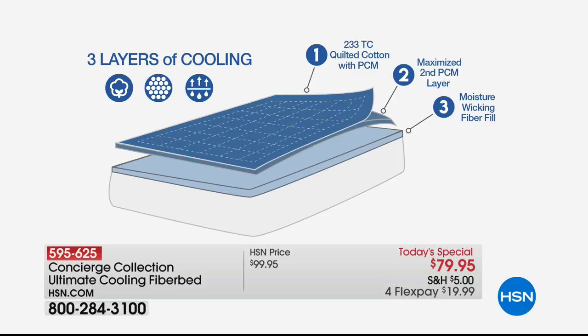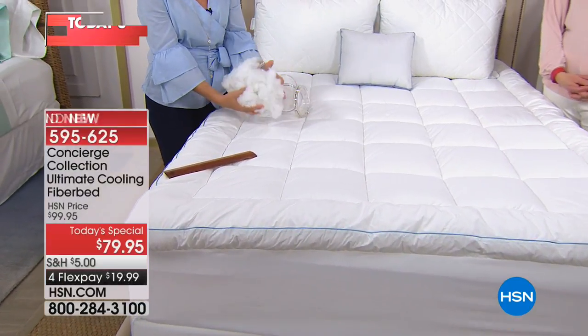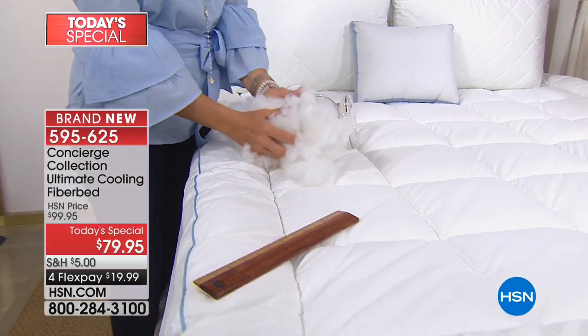Underneath that 233 thread count quilted cotton layer, there's a whole second layer maximized with phase changing material. And then underneath that — this is what really got me — we've never done a moisture wicking fill before. So it has moisture wicking fill inside as well, all built to keep you cooler and more comfortable.